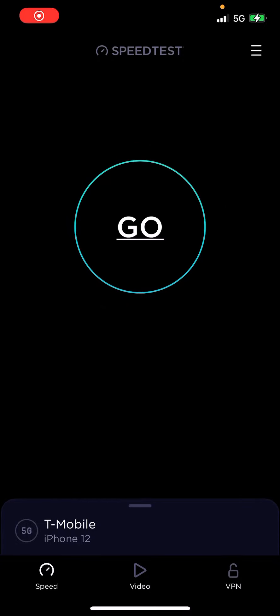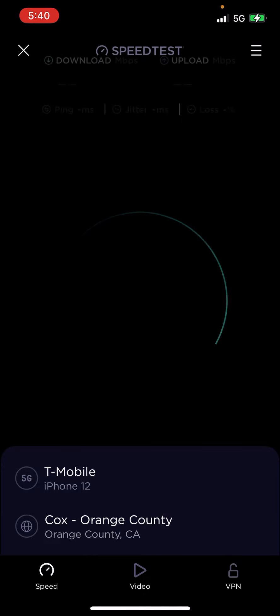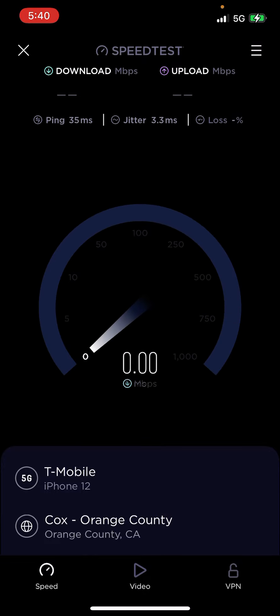Good morning everyone, Mobile Care News here. I'm doing a speed test inside my house with T-Mobile's 5G, and I just realized I am actually using band 66 in my house for 5G and LTE. So I'm going to test 5G right now in the morning to see how it was performing with band 66.